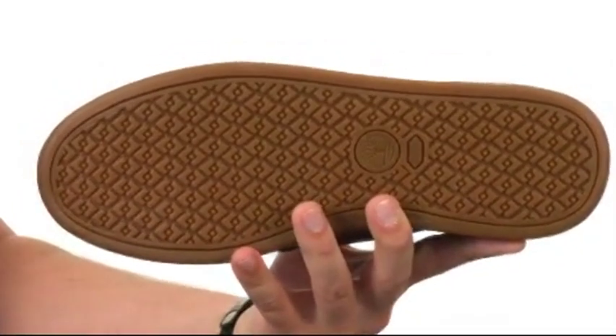You also have a durable green rubber outsole on the bottom. It's got a tread pattern on it to help keep you steady, and it's also got a great flex. Give them a look today from Timberland.